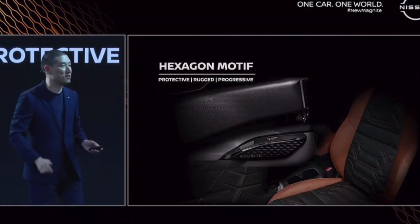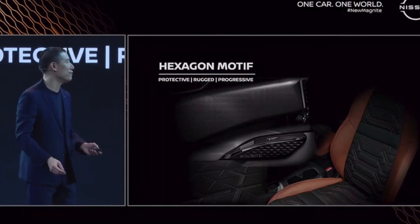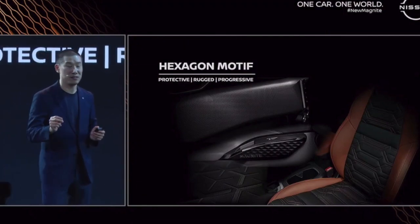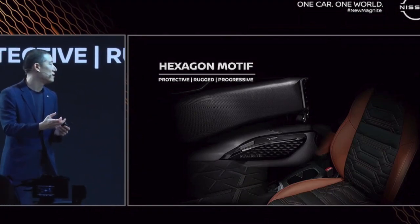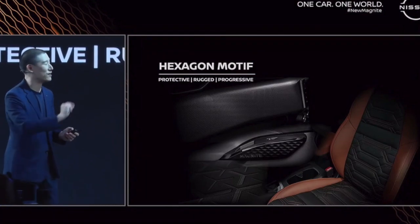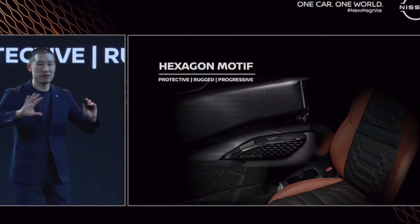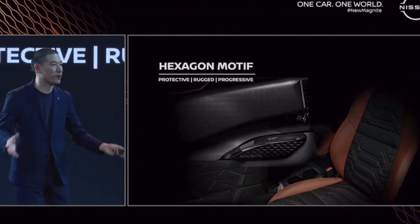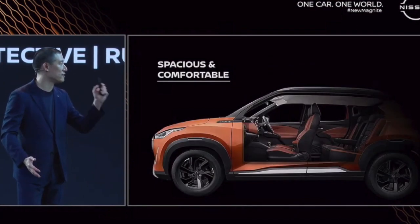Zooming into the details, the craftsmanship is there again. On the seat, you find the same consistent hexagonal pattern in a very bold quilted shape. And even on the armrest, you'll find intricate details with Magnite letters engraved into it. So all throughout the cabin, it became much more elevated, much more premium — making a great product even better.